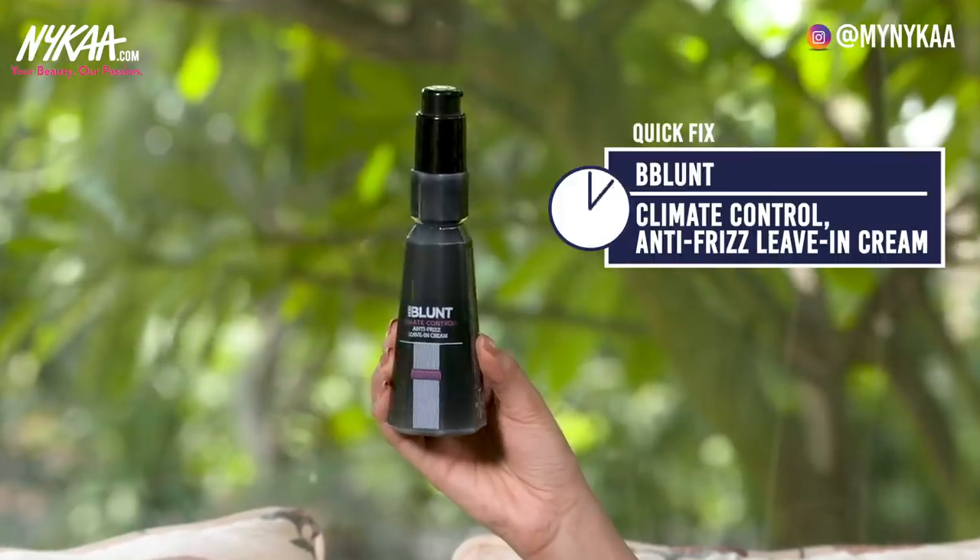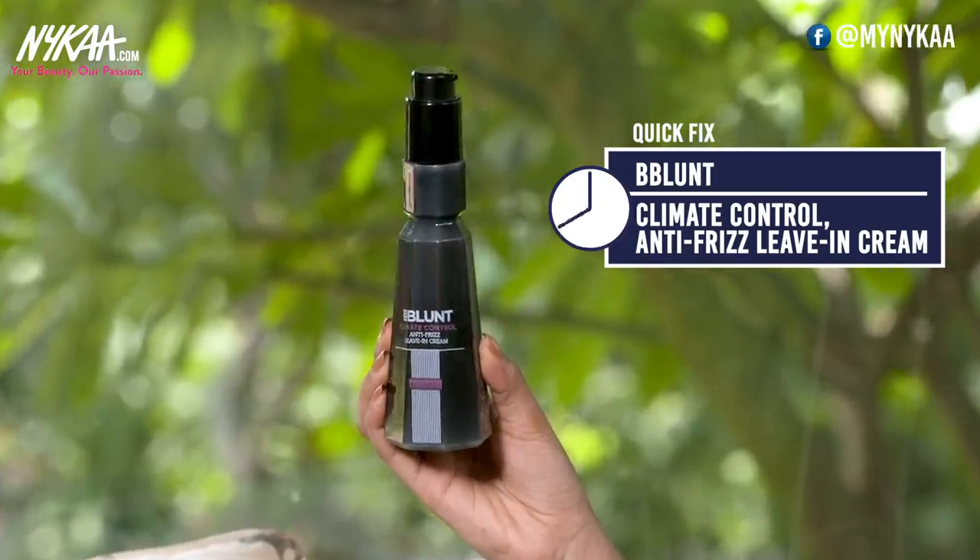The next hair concern is frizziness. I battle this a lot because I have wavy hair and we live in India where it gets really hot, so the hair looks outrageous. I always look for products to tame my frizz without always using heating tools. For that I have the Bee Blunt Climate Control Anti-Frizz Leave-In Cream. I apply this after a hair wash when my hair is slightly damp — just one or two pumps to the ends of my hair — and once your hair air dries it feels really good. It smells amazing and completely cuts down the frizz.